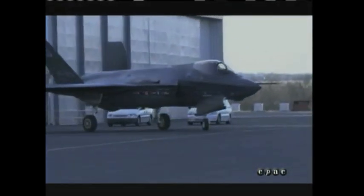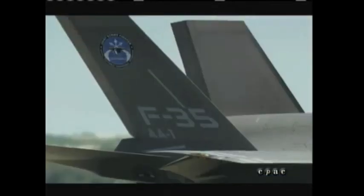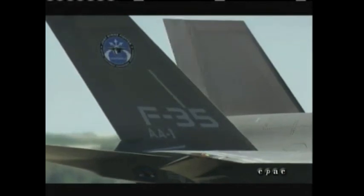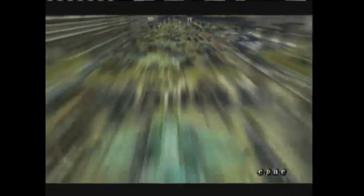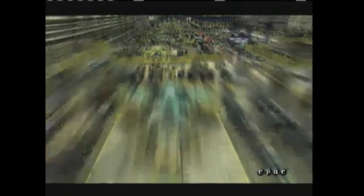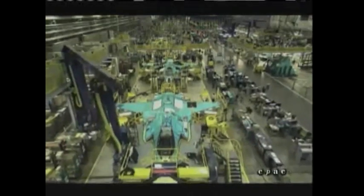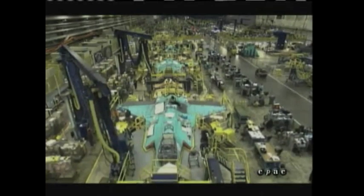During our visit, officials also stressed the wealth of opportunities available to Canadian industry. One example: the components of the tail fin assembly are being produced by a Canadian company. The backbone of this mile-long assembly line is state-of-the-art hydraulic hoists, which are also made in Canada. Aircraft of all three variants are already coming off the line here, but it will be some time before the company reaches its target of producing one F-35 per day.